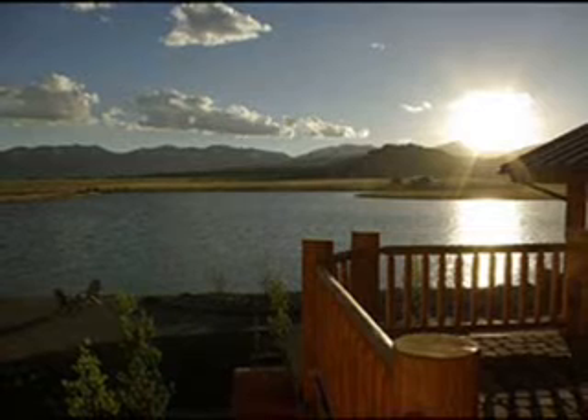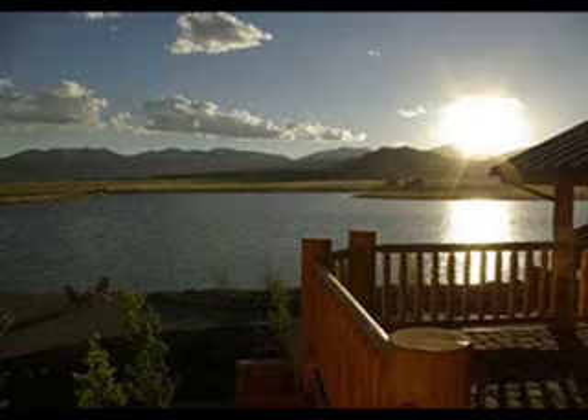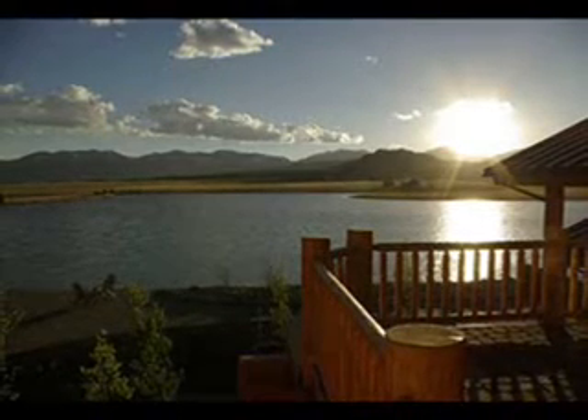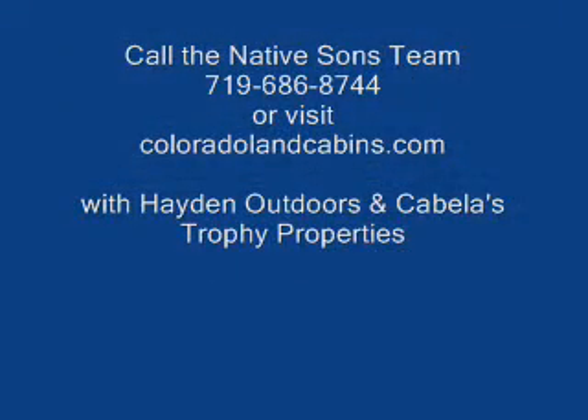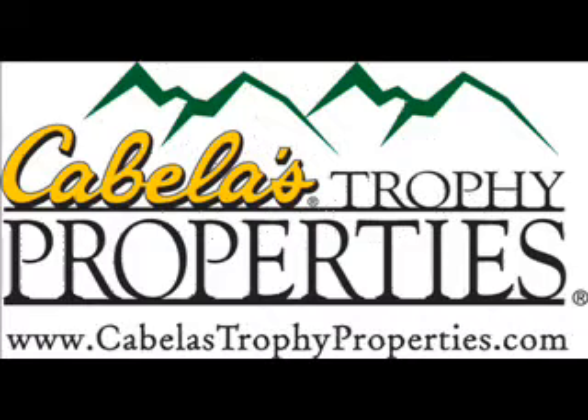The Flying Horse Ranch is conveniently located just over one hour southwest of Denver on State Highway 285 and only 45 minutes from the slopes of Breckenridge. Don't miss this once-in-a-lifetime opportunity to own a piece of Colorado's history. Call the Native Sons team at 719-686-8744 or visit coloradolandcabins.com with Hayden Outdoors and Cabela's Trophy Properties.